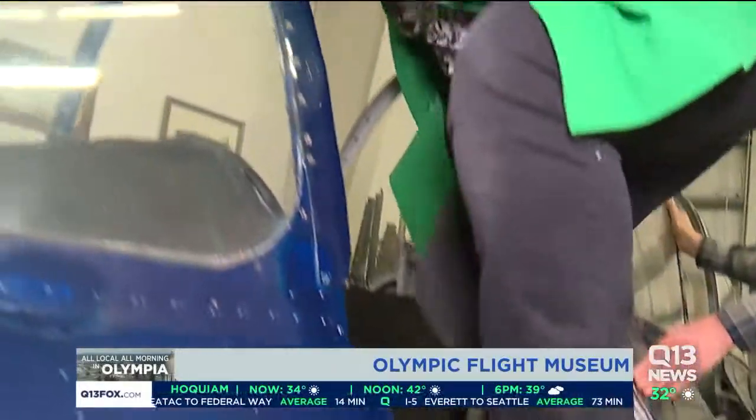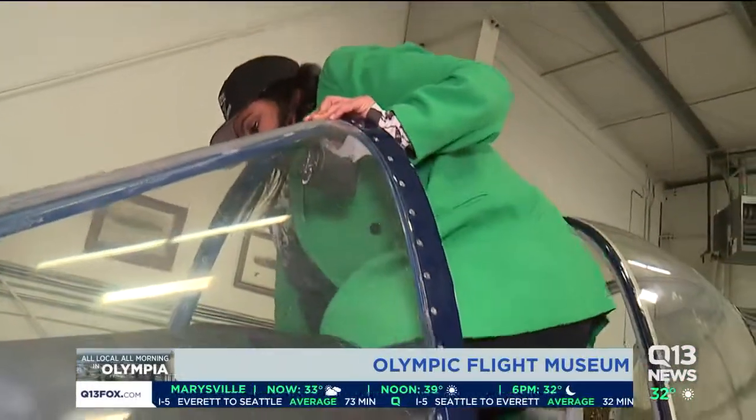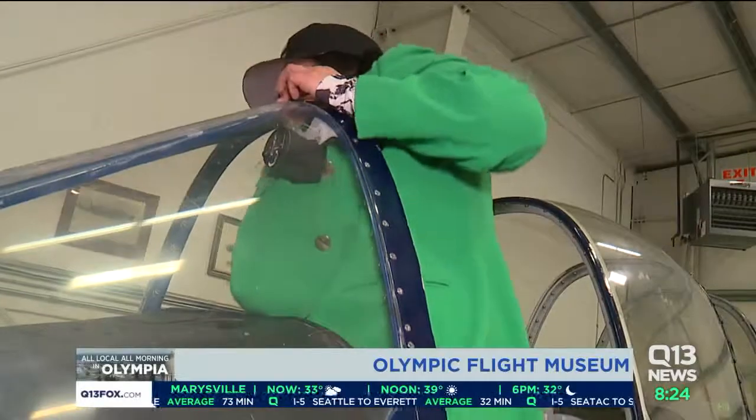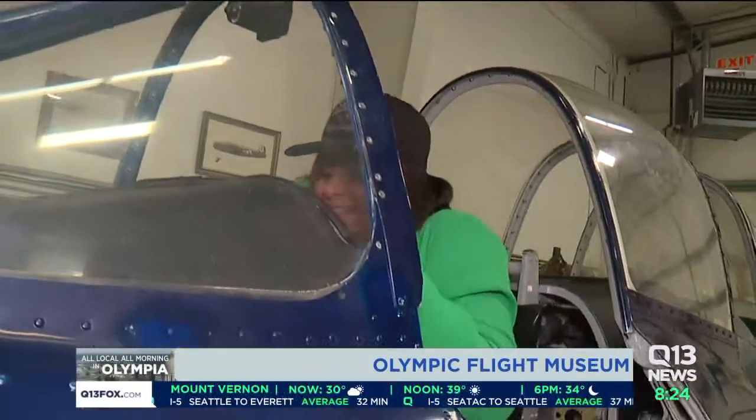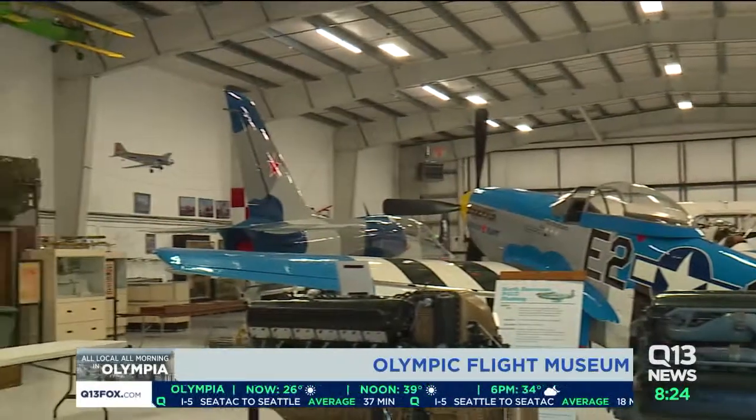We have inside the museum right now three displays that people can actually bring their children to, get into the aircraft, and have photographs taken inside the aircraft. We brought in three displays for the winter that they can actually get into.